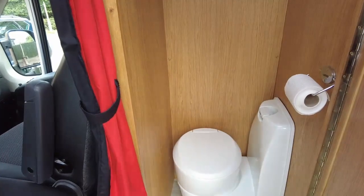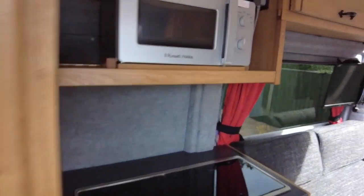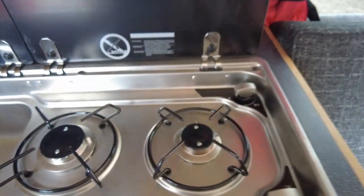We have the facilities and cloakroom. And then we have a microwave. Very deep sink. Hob.